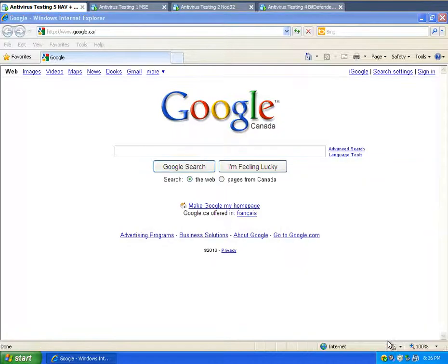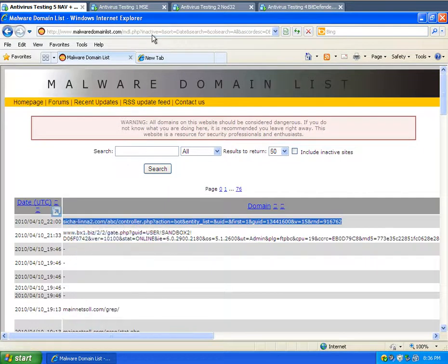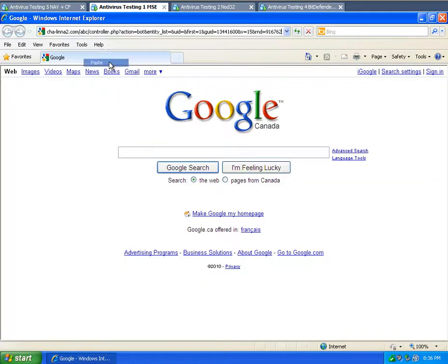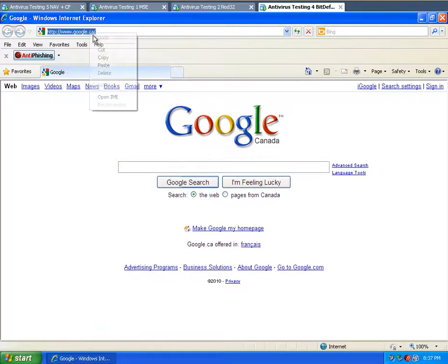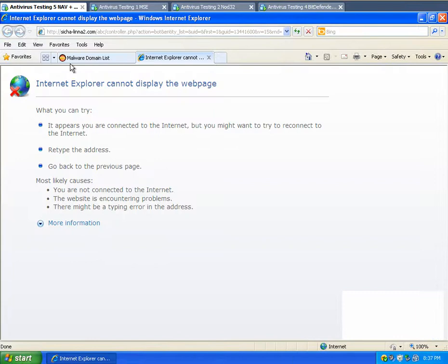I'm going to run a Mauer domain list test. I'll copy and paste the same URLs amongst the rest of them to try them all individually. Starting with the first one — Norton blocked it. This is Microsoft Security Essentials — it stopped it, just sitting there like it's a dead link. That one actually did go through but it didn't do anything, so this isn't a very good test URL.